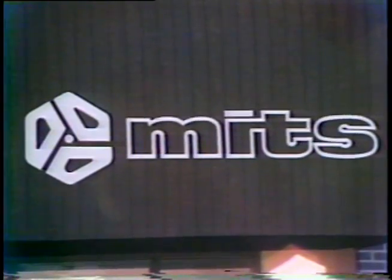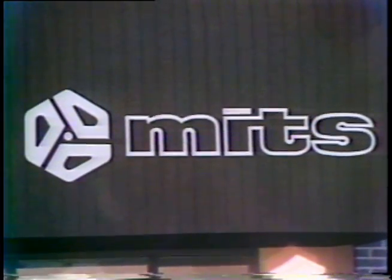Much of this is due to an Albuquerque company called MITS. The Altair computer was introduced as a kit in the January 1975 issue of Popular Electronics. At that time, no one expected a hobby project to become the fastest growing industry in the world.